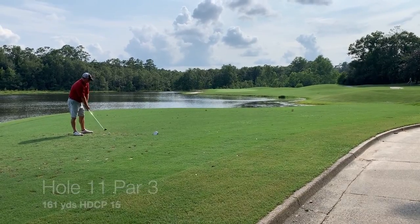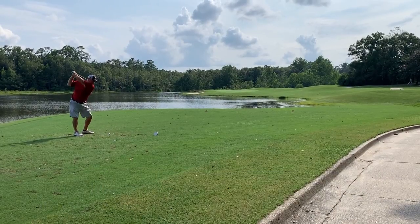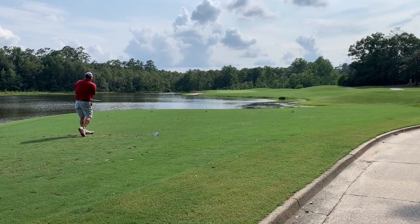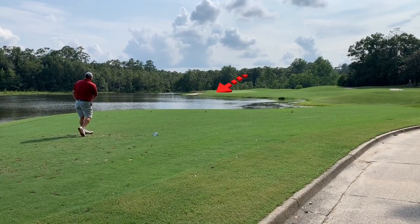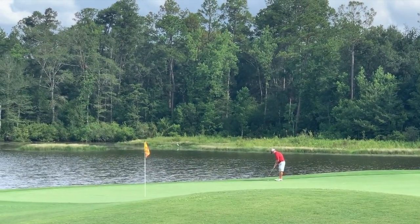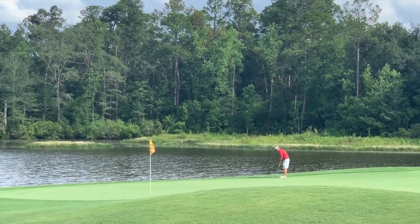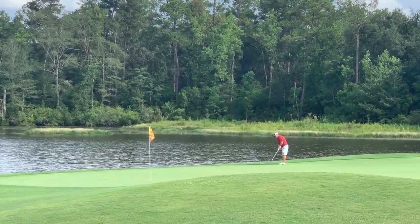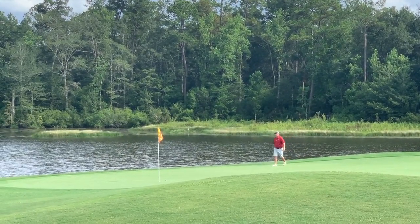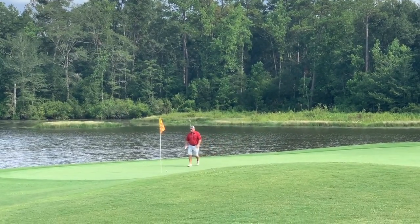Eleven is kind of a peninsula green with all water on the left and short. You just pick a point and fire away. This green is big — it is tough to miss — but I missed it, right on the edge. Par three, lake behind you, great scenery, and I rolled it up and almost made it — about a foot short. Still proud of that putt.